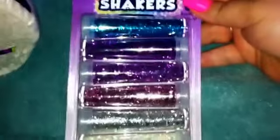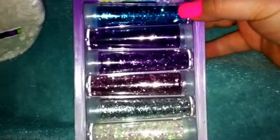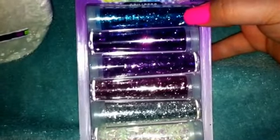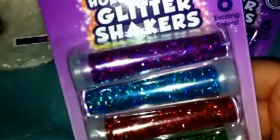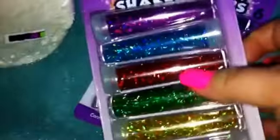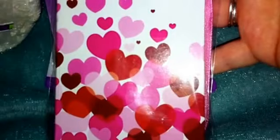I got this princess glitter shaker — it's this Makana and it has the square glitters in it. I also got the holographic glitter. I also got this from the Halloween or Valentine's Day stuff — it's a little journal, but I'm not going to use it for a journal.